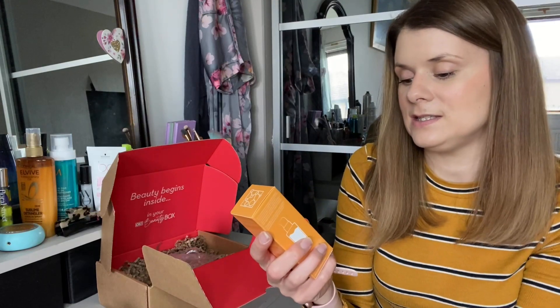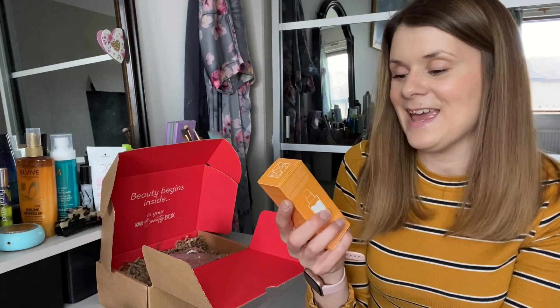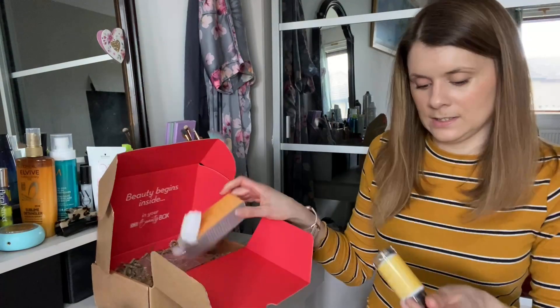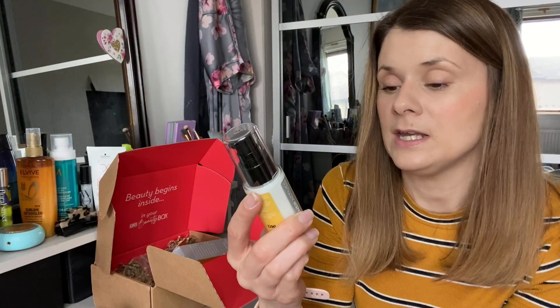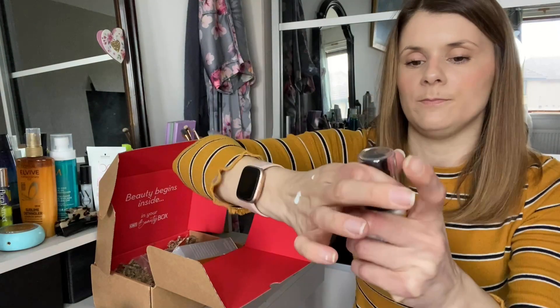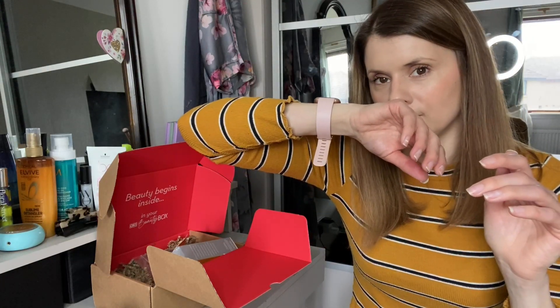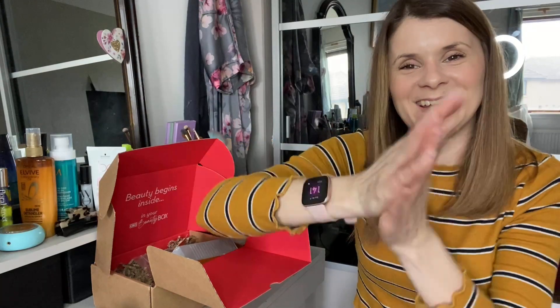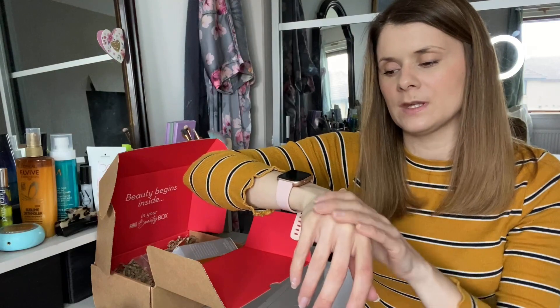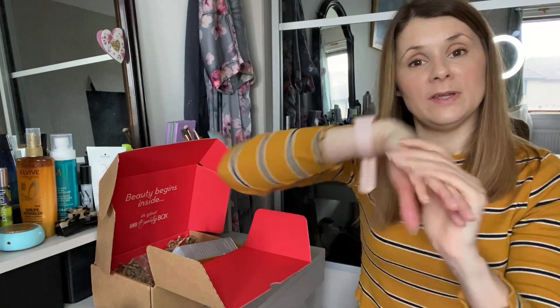The last thing we've got is by Doctors Cosmeceuticals — not easy to say — and this is a turmeric lotion. Turmeric is meant to be very good for brightening your skin — it brightens dull skin, soothes and hydrates. Let's try it on this hand. It's a bit more on the runny side, it smells a little bit spicy, and it takes a minute to sink in — it's a bit wet-ish is maybe the best way of describing it. Interesting.